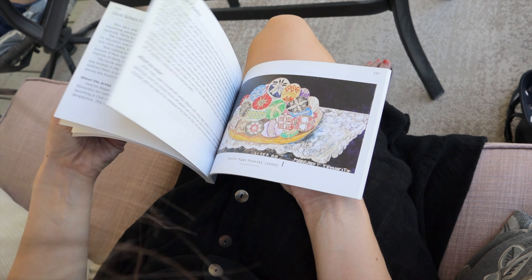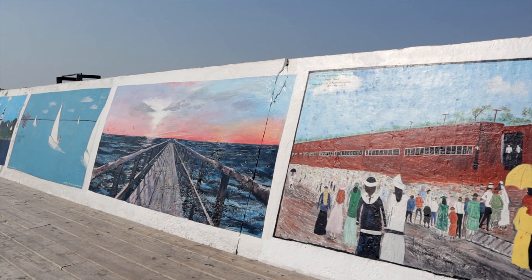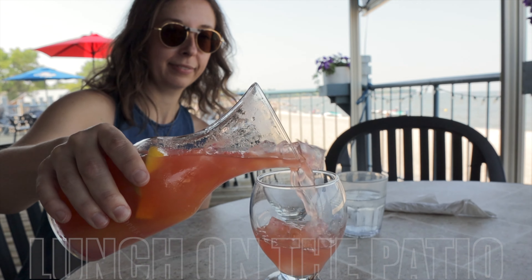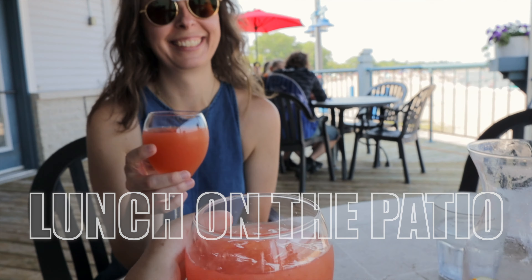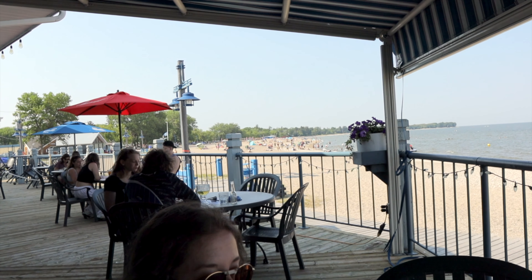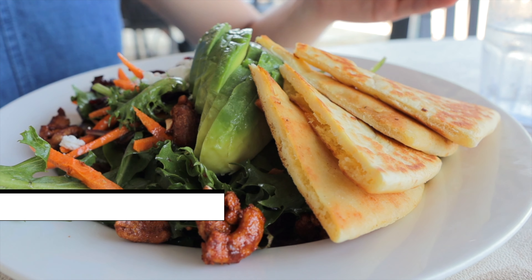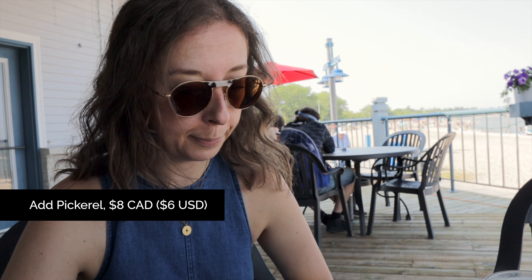We started our adventure by strolling along the seawall out to the point, taking in the harbour, views of the lake, and of course the seawall gallery. For some background on the paintings, pick up the Gimli Seawall Gallery book, which you can find around town.